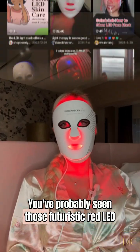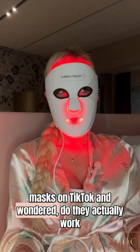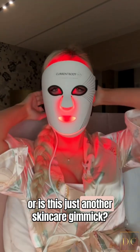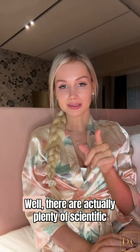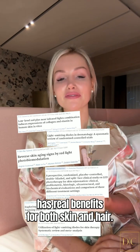You've probably seen those futuristic red LED masks on TikTok. I wondered: do they actually work, or is this just another skincare gimmick? Well, there are actually plenty of scientific studies showing that LED light therapy has real benefits for both skin and hair.